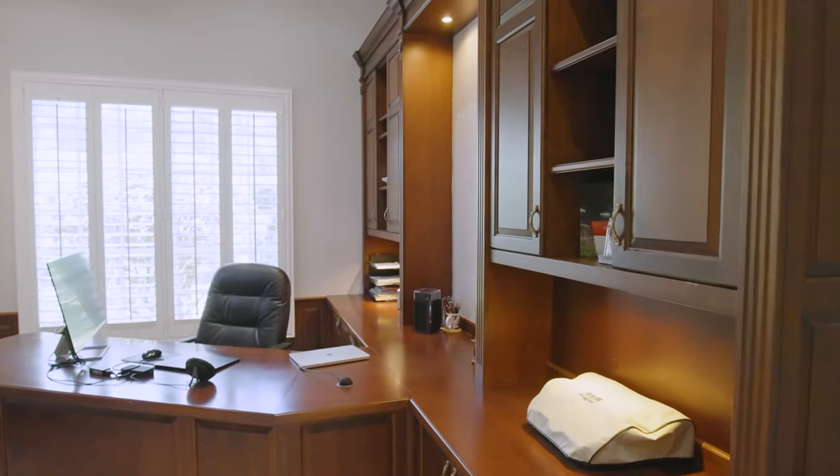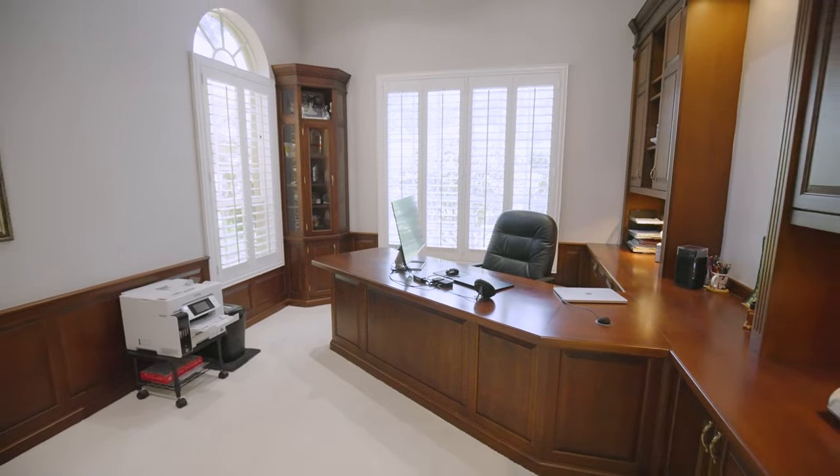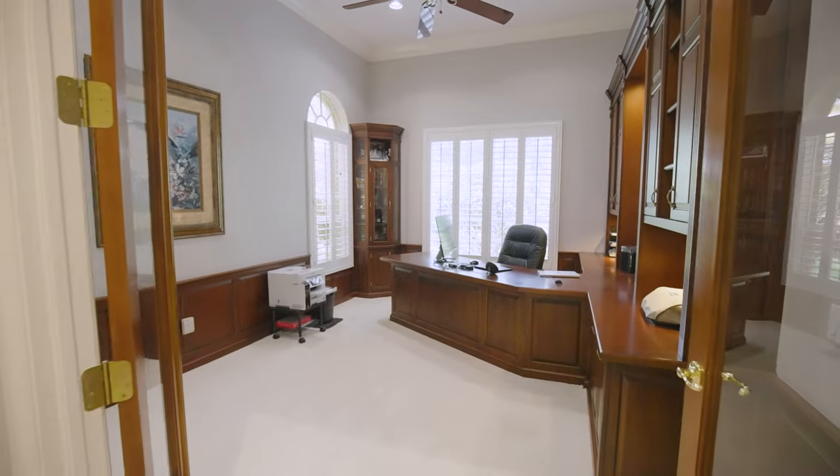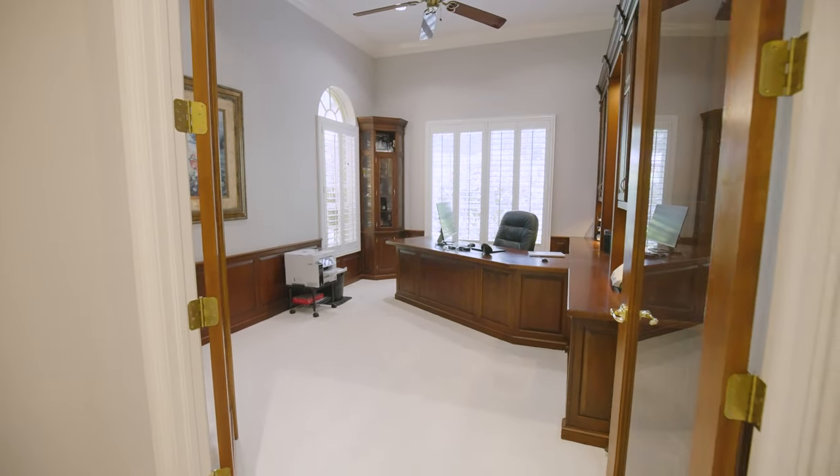Right around the corner from the formal living space we have the study, which is where I would spend all my time. There's nothing like having a traditional workspace in your home that is as comfortable as this. We've got this huge desk, 11-foot ceilings throughout, and this room feels tucked away — cozy enough but quiet enough to get your work done. It's just steps away from the primary bedroom.